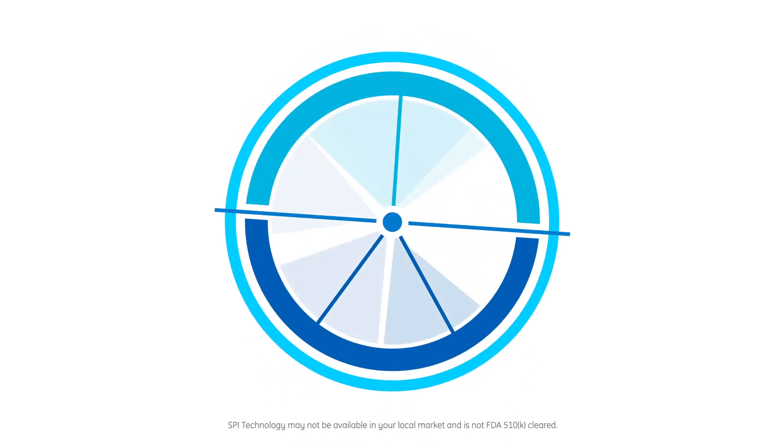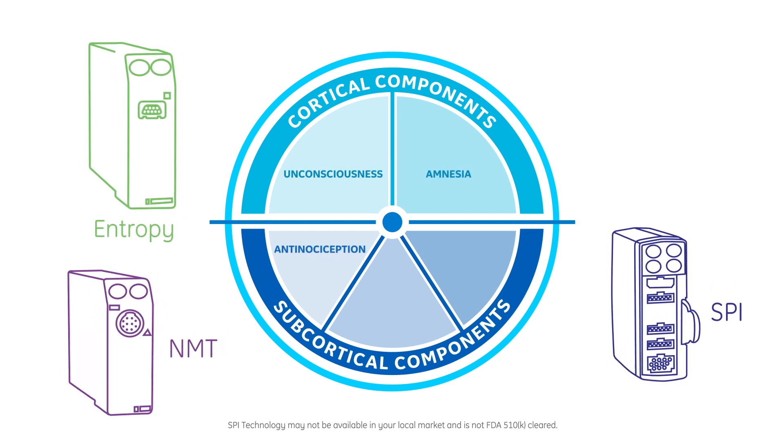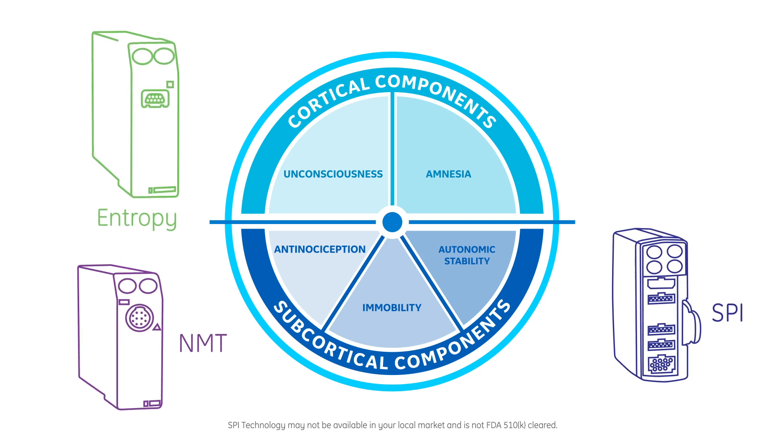It's not magic, but a complete set of tools designed to target each aspect of anesthesia. You see a more precise and balanced view of each patient's immobility, consciousness, and pain levels.